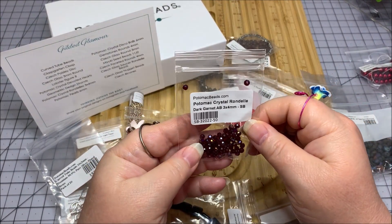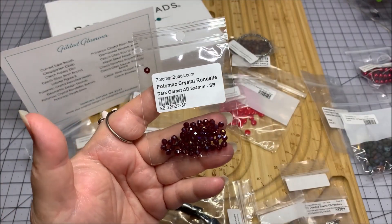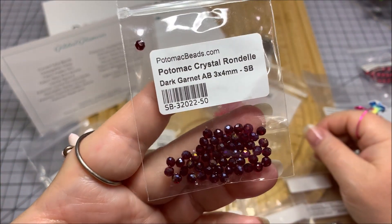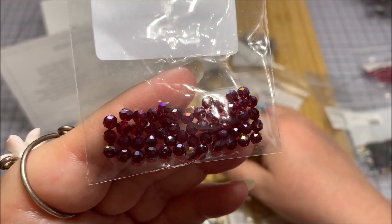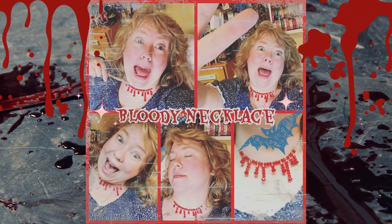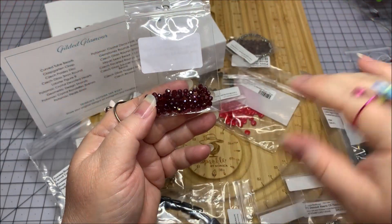You can use these beads for all sorts of things. These are some Potomac Crystal Rondelles in the Dark Garnet Aurora Borealis, 3x4mm size. They are so deep and dark and mysterious. These would be beautiful for that crystal necklace that I do for Halloween — I call it my slit throat necklace. This would be great for the tip of the blood droplet.